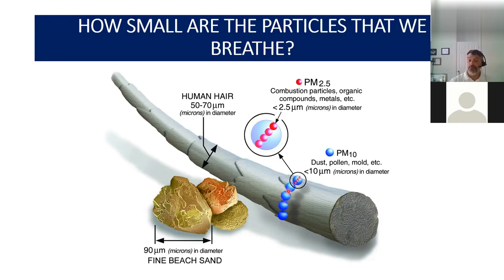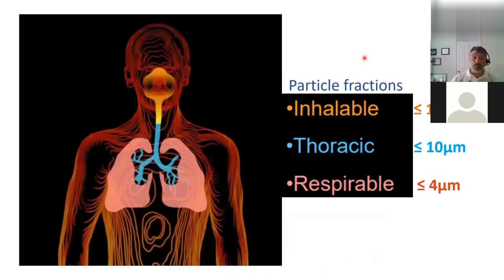The tiny particles called PM2.5 — those little pink dots on the diagram — are ones we are breathing every day. Those could be combustion particles, organic compounds, volatile organic compounds, or other metals. Mold spores generally range between 2 microns to 10 microns in size, depending on the species. That gives you a reference for the size of the particles and stuff we're breathing in every day.